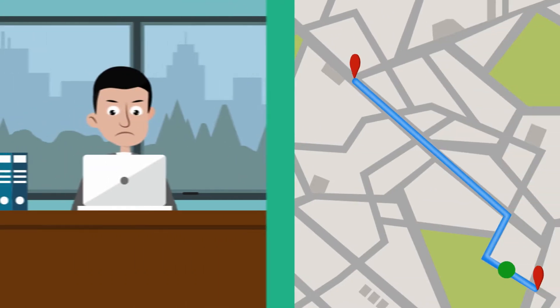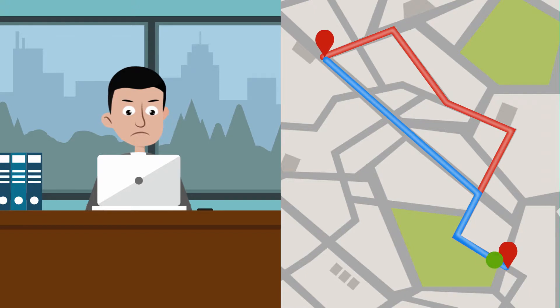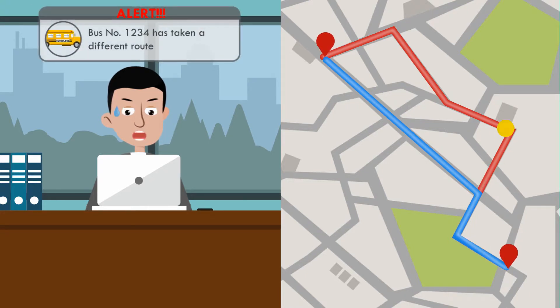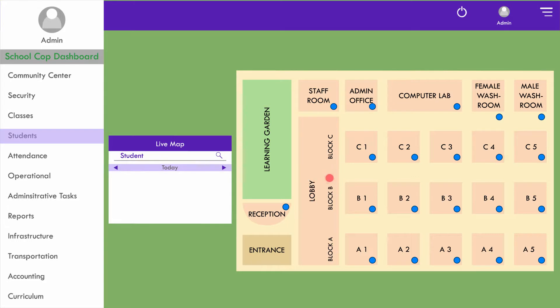They can then track bus routes and be alerted on breakdowns or other delays. In case of over speeding or any change in route, the administration and parents will be notified immediately. They can track the bus all the way to school. While in school, IoT gateways enable the security team to see the movement of students within the premises until they leave at the end of the day.